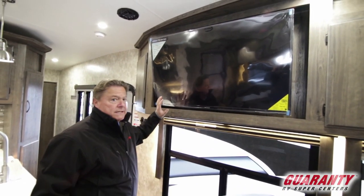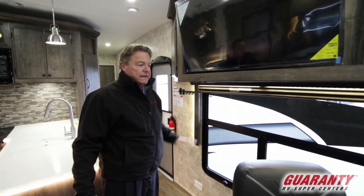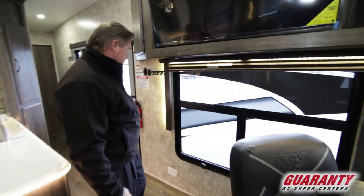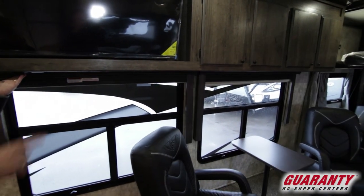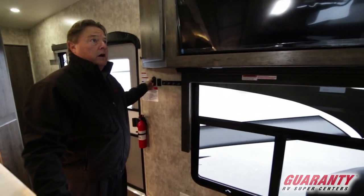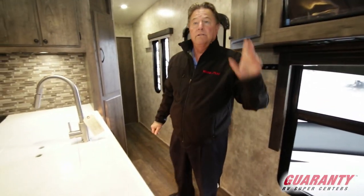We've got the big TV here, and notice these are both Jensen TVs — so they're made for an RV, not just a standard TV from an appliance store. Really nice. Full control of all our lighting here, which shuts down our LED lights throughout the coach. We have an adjustable dimmer switch for the kitchen and living room ceiling lighting, as well as a four-blade residential ceiling fan above.